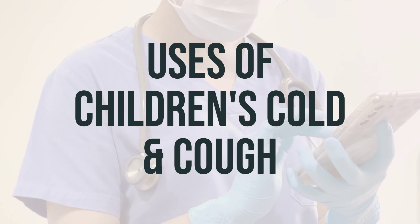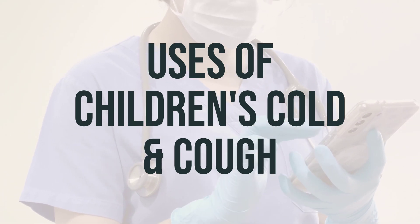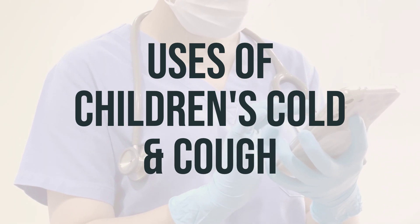It's important to note that cough and cold products have not been shown to be safe or effective in children younger than 6 years, and some products are not recommended for use in children younger than 12 years.